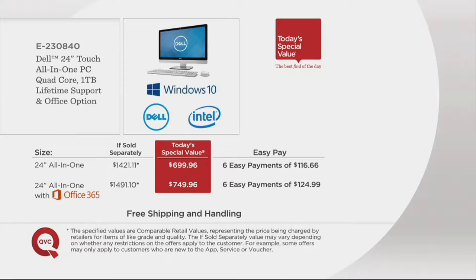It breaks down with free shipping and handling — that's $25 that you don't have to pay. And the computer will arrive in about 7 to 10 days.